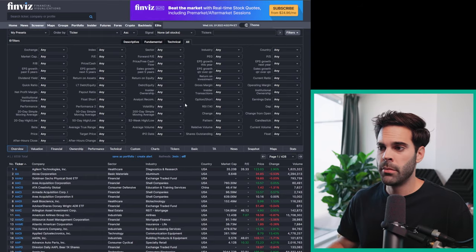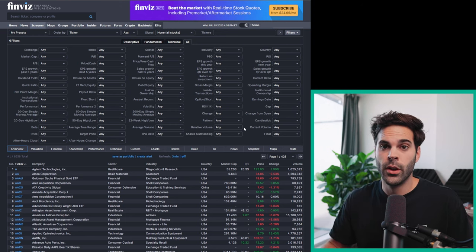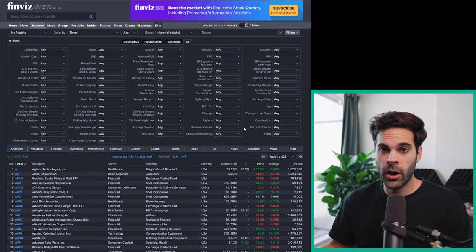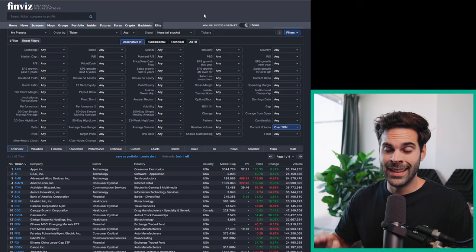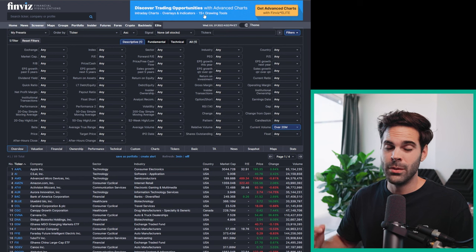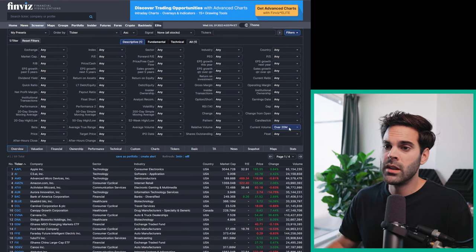We're going to do all this in Finviz to really understand how to find it. The first and always important thing — you want to have volume. If you don't have volume you're not going to have a good setup, or it's going to be very hard to trade. I normally look for stocks that trade above at least 20 million. You could sometimes get away with less, but I highly recommend looking for higher trading volume stocks — the spread is going to be less, you'll have less random price action, and you'll have more confidence in your trading.